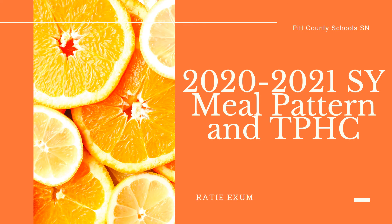Welcome back to the 2020-2021 school year. This is Katie Exum and I'll be going over the meal pattern and TPHC procedures.